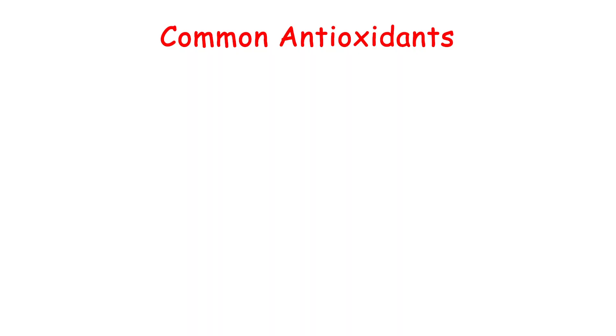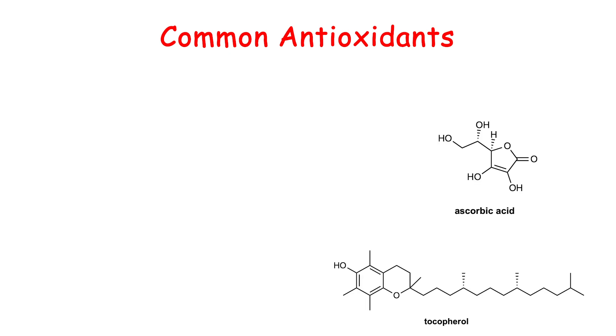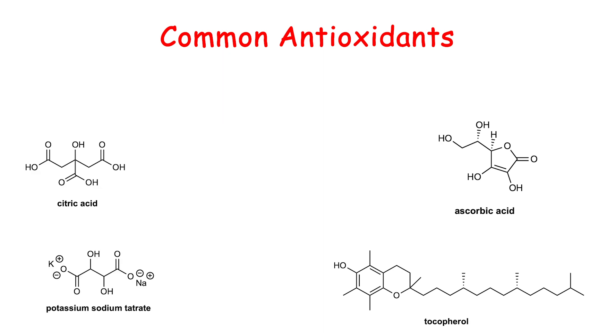Antioxidants function by literally jumping in front and sacrificing themselves in order to preserve the fats — they basically push the fat out of the way when oxygen is coming, in order to be oxidized in their place. The most common examples you'll see are ascorbic acid aka vitamin C, tocopherols aka vitamin E, citric acid, potassium sodium tartrate, BHA, BHT, and TBHQ, as well as a bunch of other compounds.